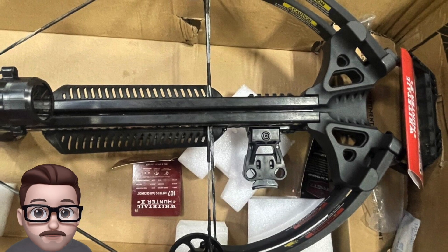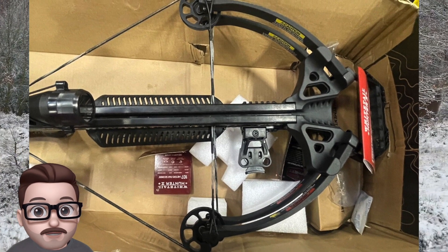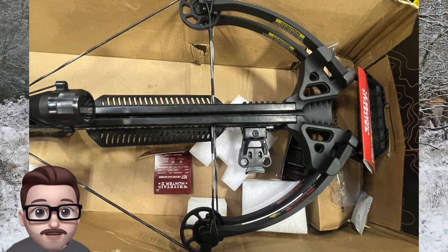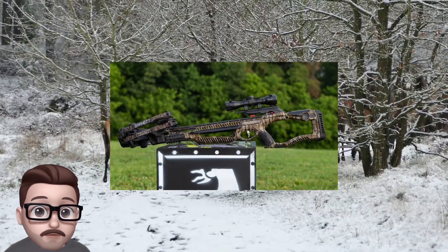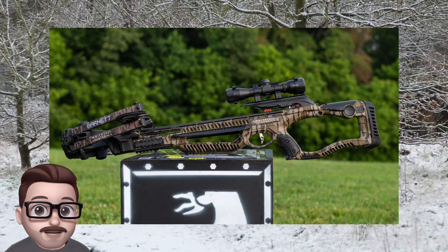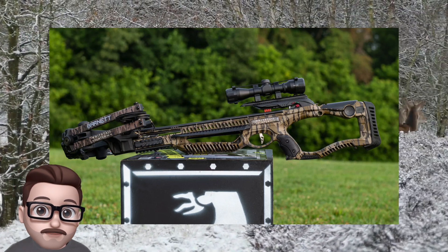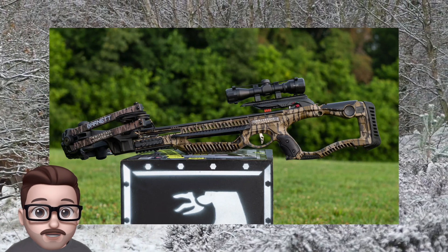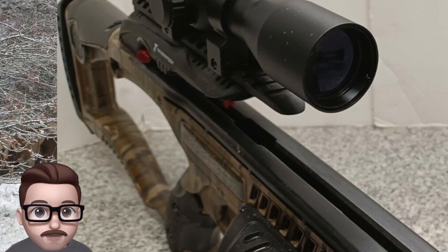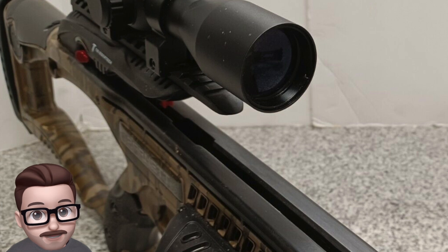The bow comes mostly assembled with all the necessary accessories included, so you can spend more time in the field and less time setting it up. The accessories included are a 4x22mm multi-reticle scope, a rope cocking device, a lightweight quiver, two 20-inch Headhunter arrows, and lubrication wax. All these items will help you get the most out of your crossbow hunting experience.